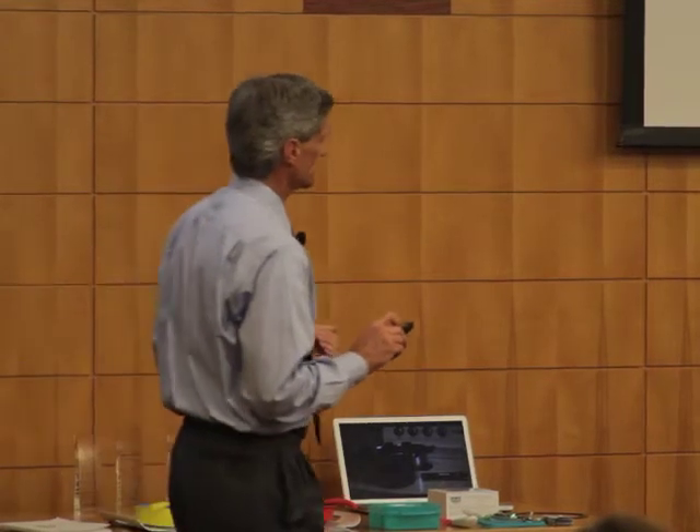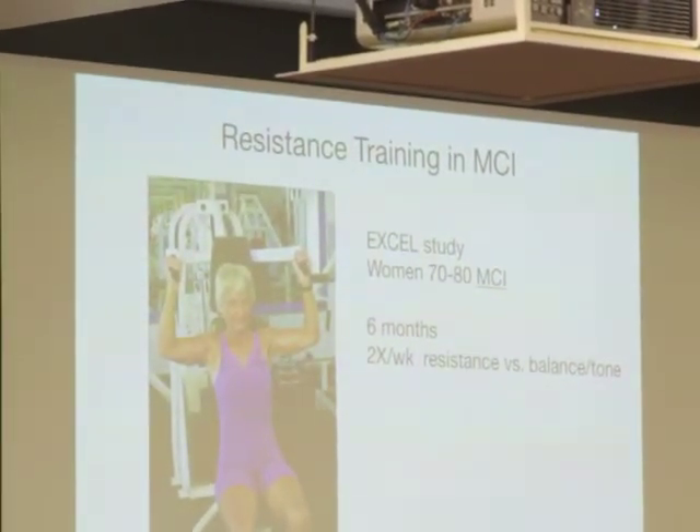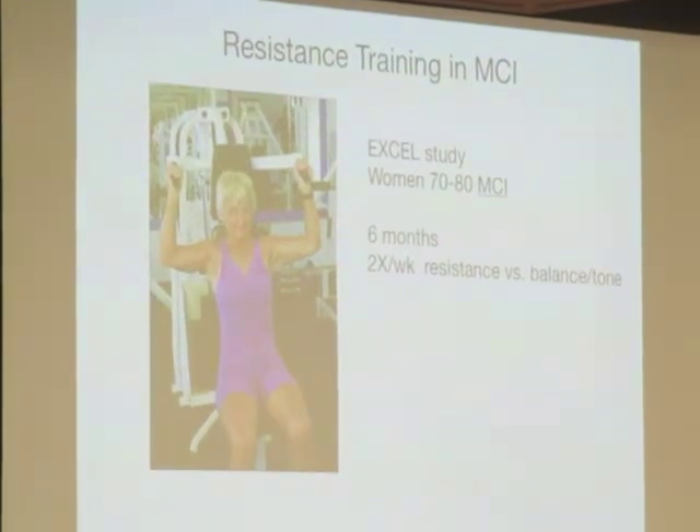Now let's get to exercise — you don't have to run marathons. This is the EXCEL study done in women in Seattle in their 70s with a diagnosis of MCI. If you have that diagnosis, you've got about a 40% chance of going on to Alzheimer's in the next five years. For six months they did twice a week of resistance training versus balance and tone with the same trainer. The people in the resistance training had an improvement in executive function and associative memory after six months — just twice a week of something pretty mild.